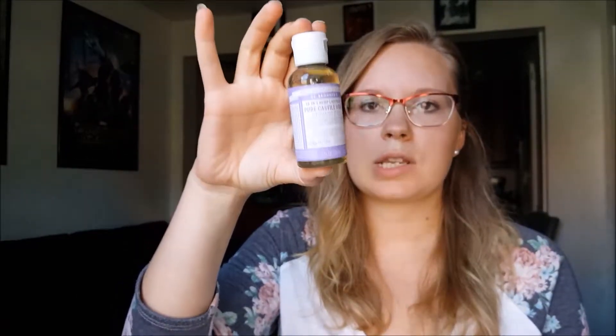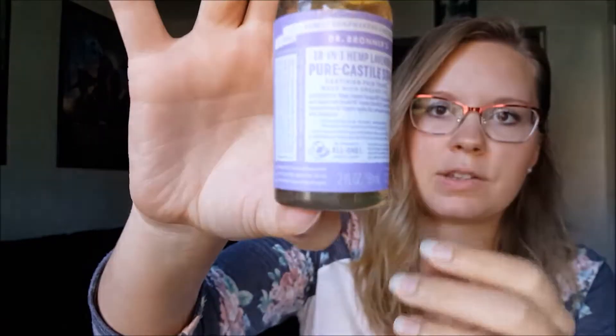Dr. Bronner's Castile soap — I have a little travel bottle size in lavender because you only really need a little. You can squirt it on a washcloth and use it as a body wash, for cleaning, or even to wash your hair. I also have a big bottle of the unscented one and bottles in almond and rose scents. I also have a bar of it in the shower — this one is almond — so I can switch between whatever I want to use.